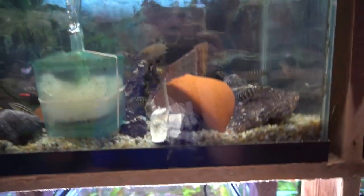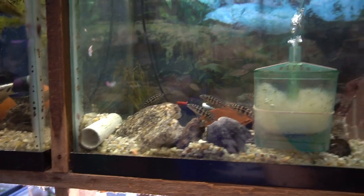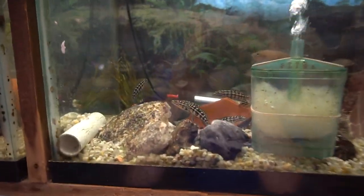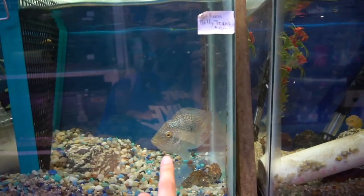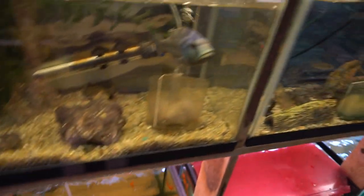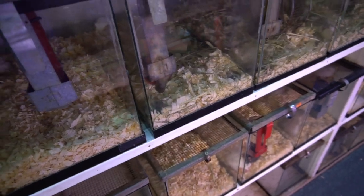Down here we got some — I don't even know what fish are in here, but whatever these guys are, comment down below what these guys are. We got a balloon belly Texas — no idea what this is, I've never seen it, but it looks really nice. This guy's just looking at me. There are rats behind me — that scared me. These are a bunch of cichlids down here, nothing too crazy.